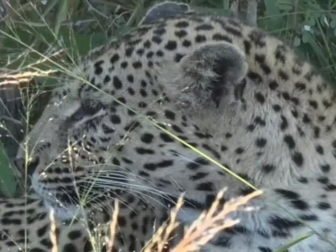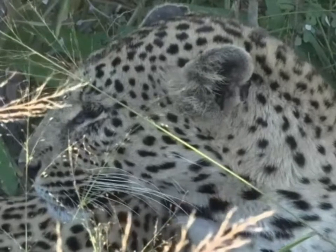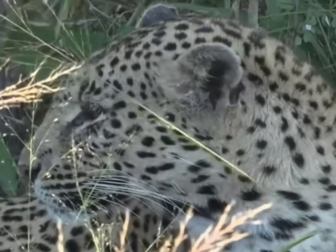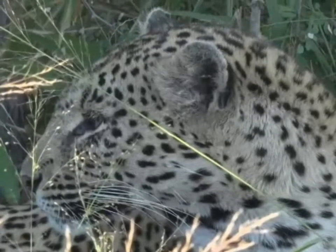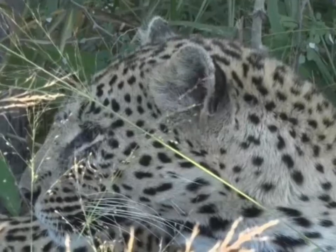Alright. I can hear some vehicles arriving way in the distance, so we've probably got another ten minutes or so here while we sit and wait and see if the cub comes out. Let's head back to Jamie and find out what she's got in the bush.